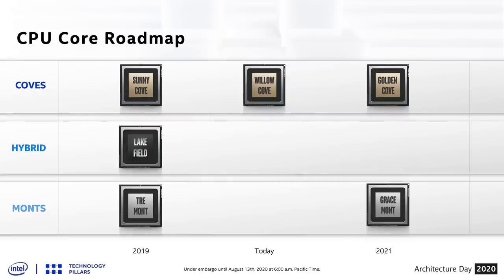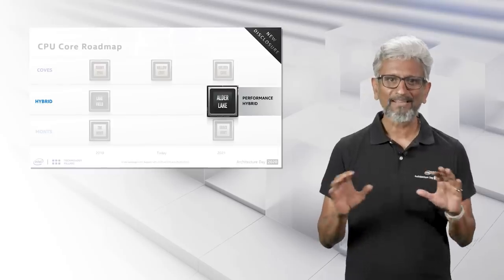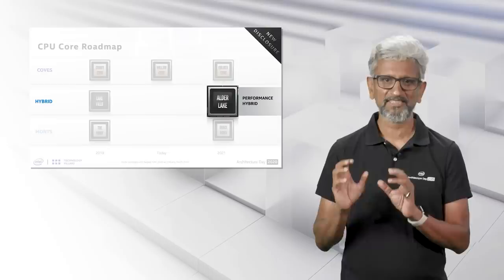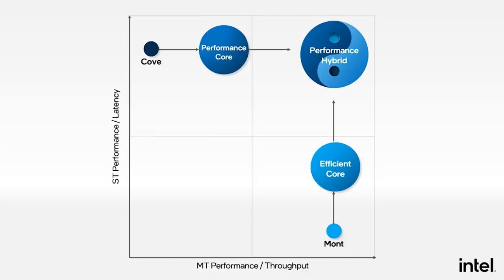But we are not done with the 12900K — we actually have yet more results. And this is perhaps even more impressive, as we have them for Cinebench R23 and CPU-Z again. I'd like to give credit to Yuki ANS, although I got this information initially from HXL on Twitter, so I'll link both of their posts in the description.